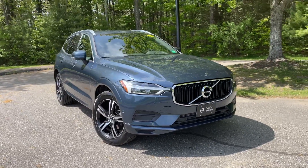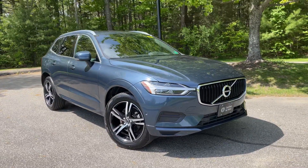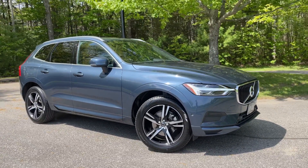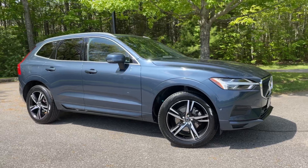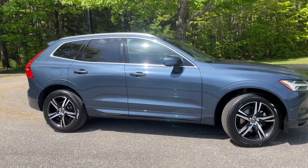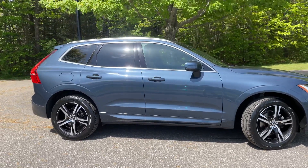It has heated front and rear seats, a heated leather-wrapped steering wheel. Check out those 19-inch wheels. It also has a panoramic sunroof, a backup camera, and all the safety features you would expect from a Volvo.